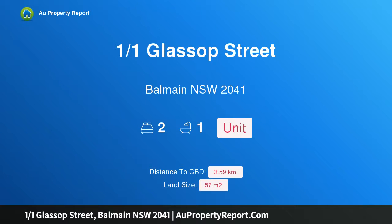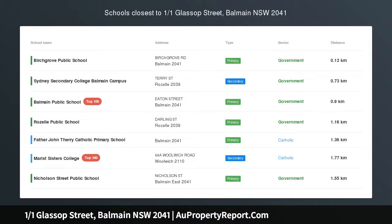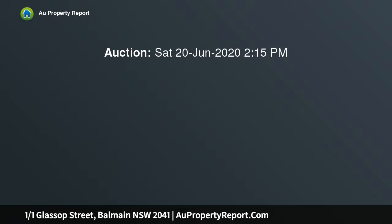Introducing property one, one Glass Street, Balmain, New South Wales 2041. An immaculate, light-filled charmer with water views, fully renovated to meticulous standards. This apartment promises a coveted Balmain lifestyle.